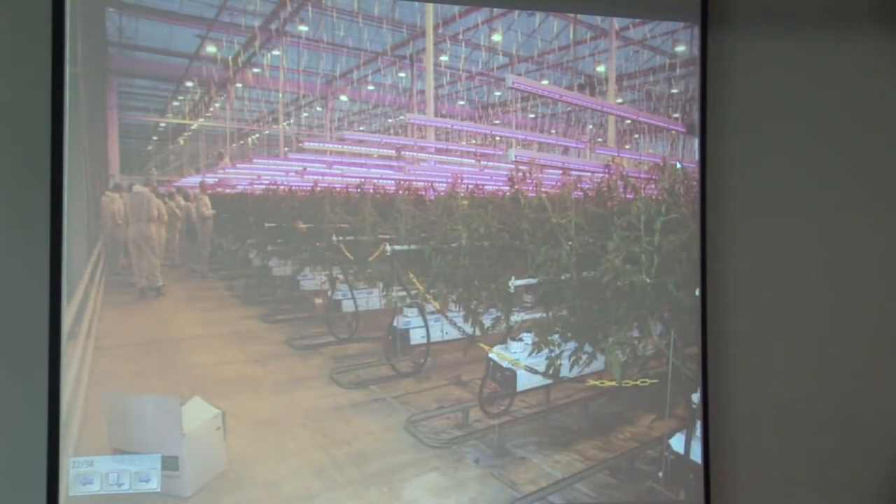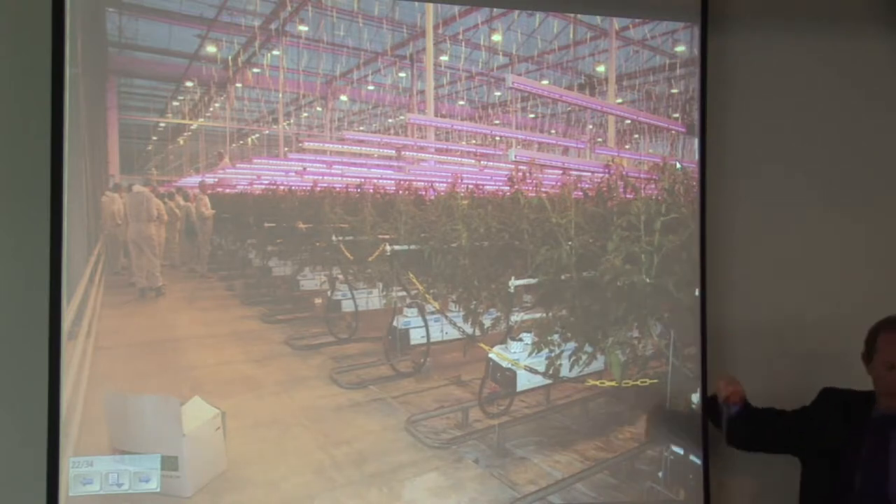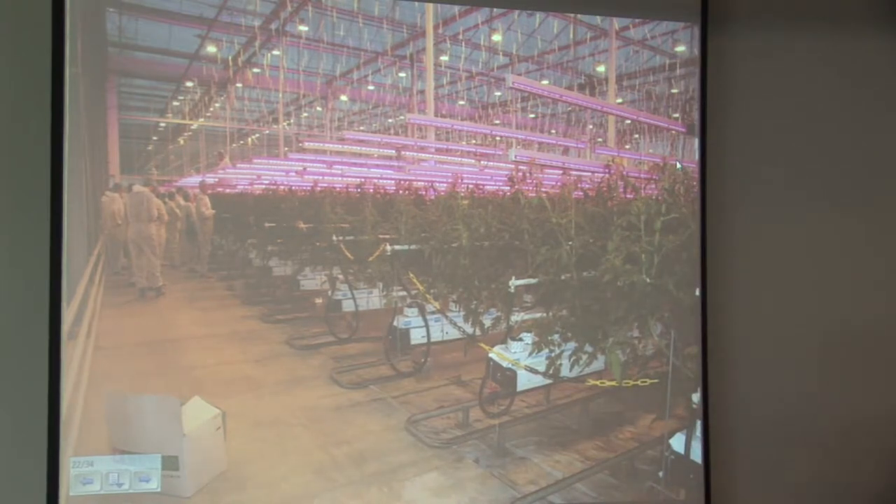Starting with interlighting: this is a crop of tomatoes at the Crop Improvement Centre in Bleiswijk in Holland. They've lifted the lights up here so you can see them — normally these Philips Green Power production modules would be dropped into the lower part of the canopy, which often gets quite dark. They're trialling them to see how they improve the lower canopy of the crop, with yield improvements anywhere from 5 to 10%, depending on which results you believe.